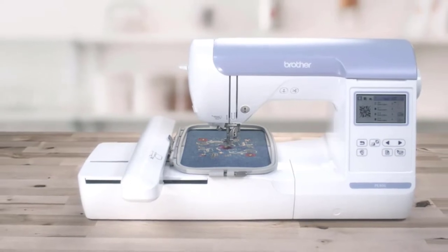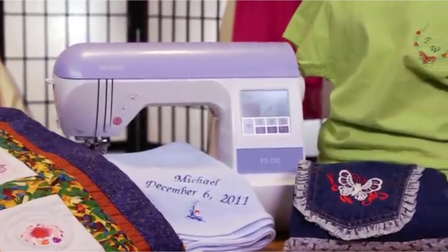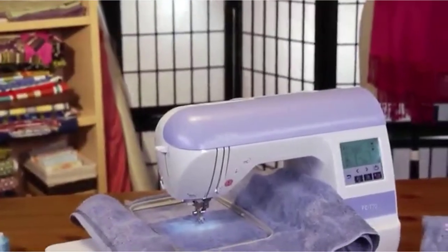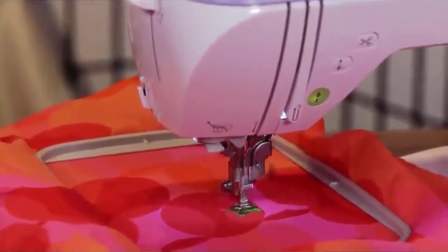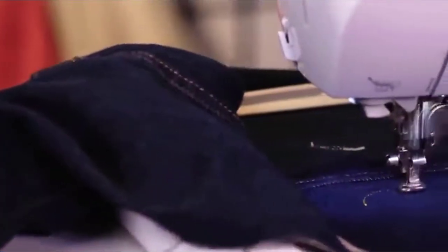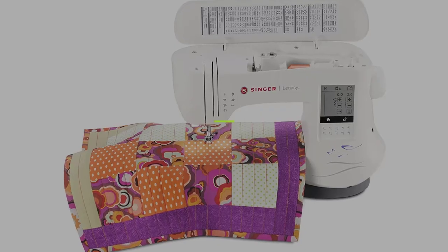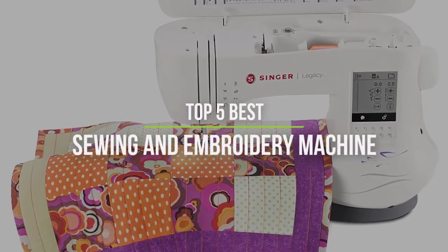If you're looking for the best sewing and embroidery machine combo for your crafty ventures, these reviews will compare popular machines and present the main features of each. Whether you're starting a home embroidery business or wanting to sew and embroider outfits and accessories for friends and family, picking the right sewing and embroidery machine is an important first step. There are lots of options, so which one is going to work best? In this video, we will discuss the top 5 best sewing and embroidery machines in the current market.